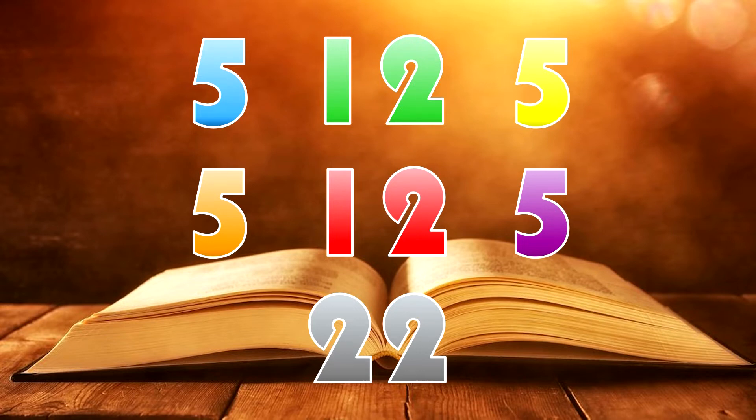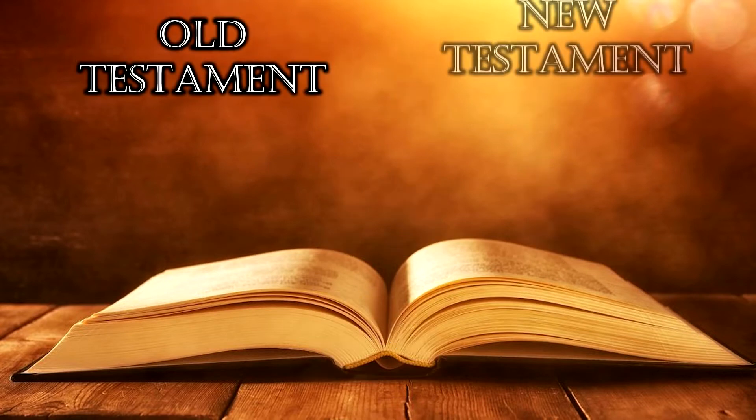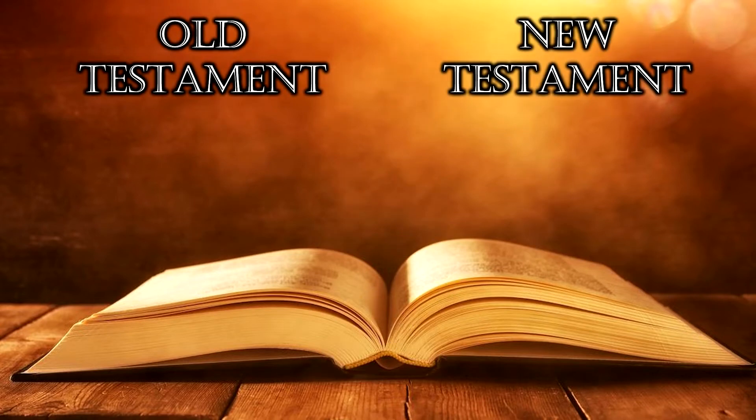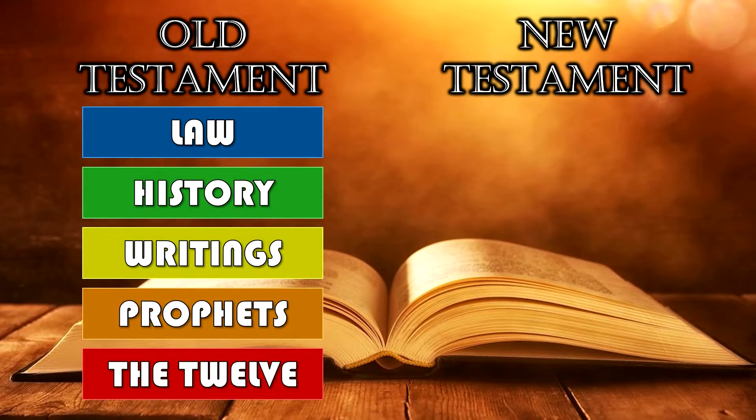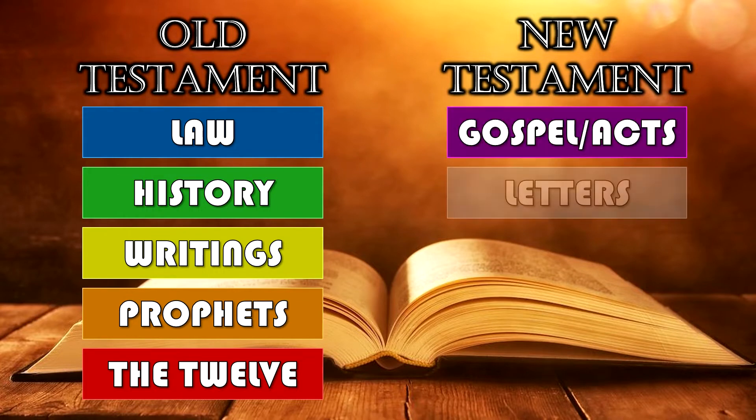There are two divisions of the Bible — the Old Testament and the New Testament. We have five books of the Law, 12 books of History, five books of Writings, five of Prophets, and 12 minor prophets. On the New Testament side we have the Gospels and Acts, and letters to congregations — seven sections total divided into the two major divisions.